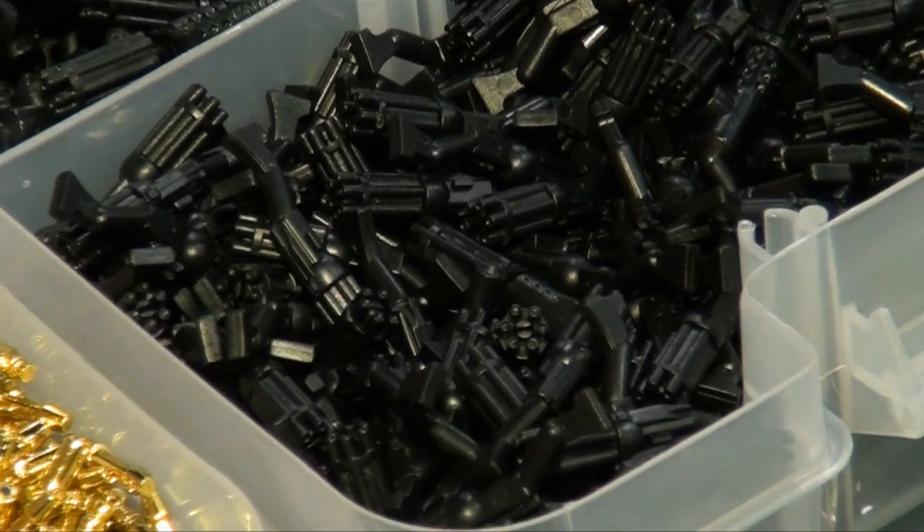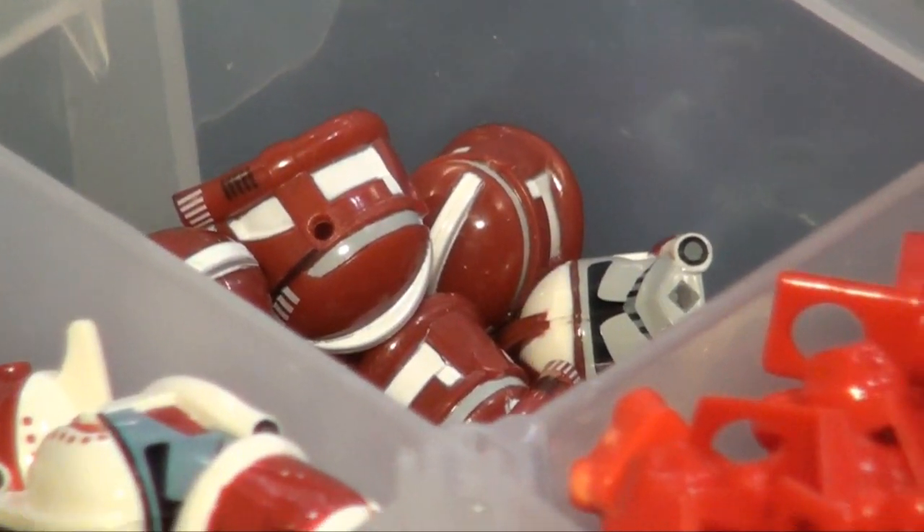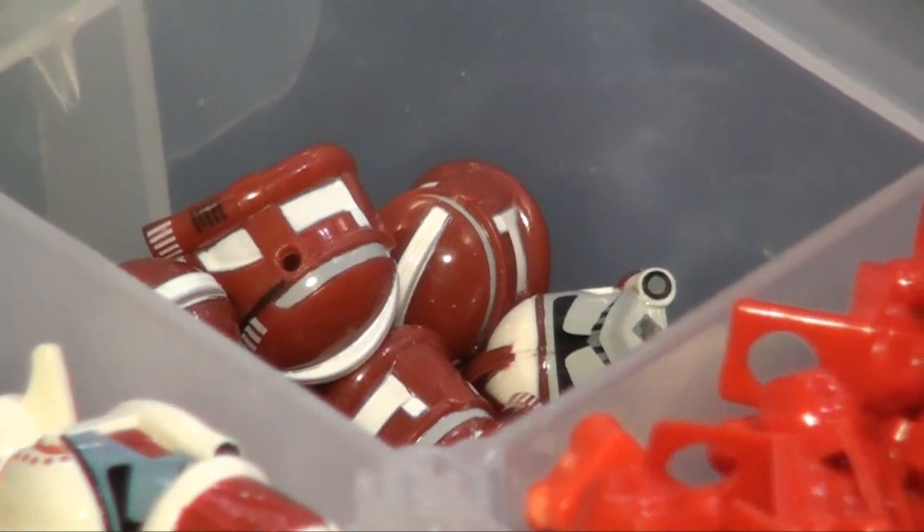Very nice. So what's your favorite product that you sell? The fox helmet — the dark red one. It's just a different look to the clone trooper, which is always cool.